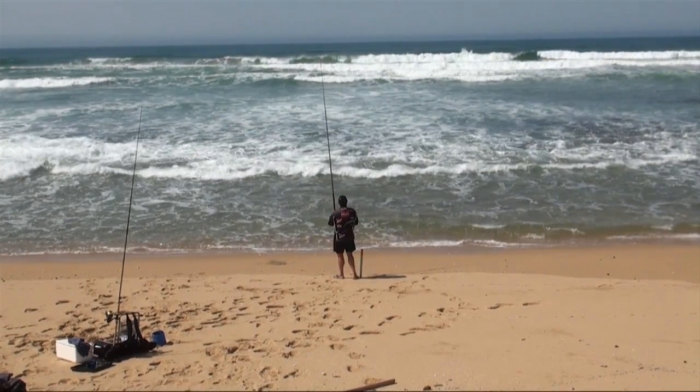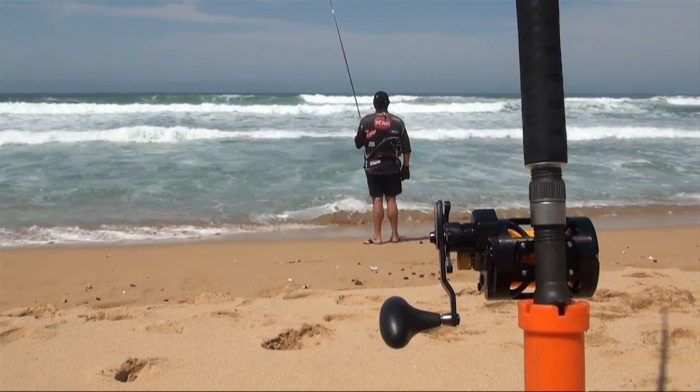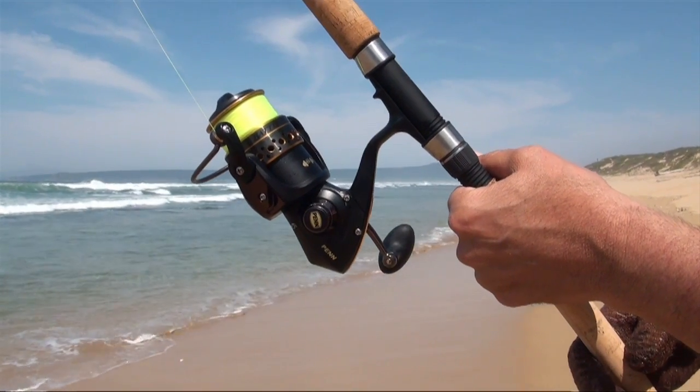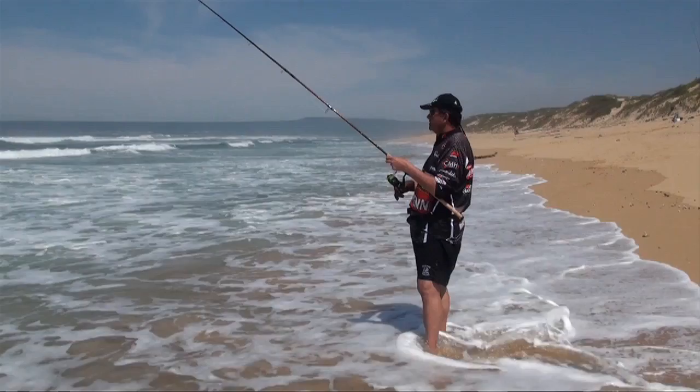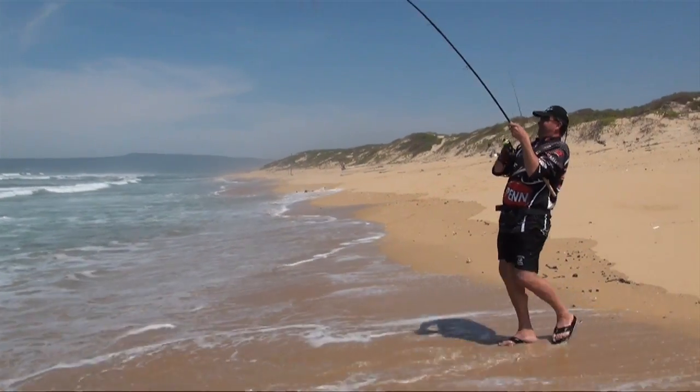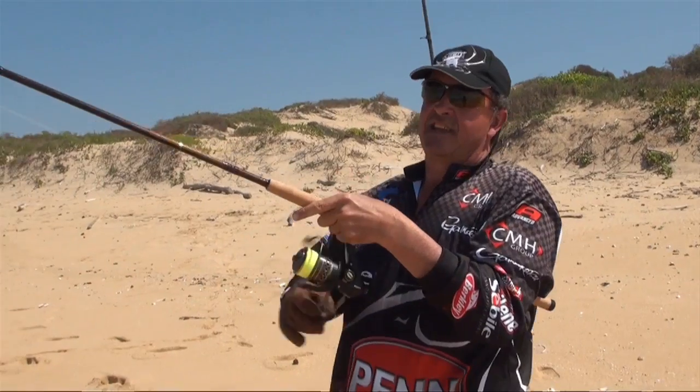I've decided to fish with two rods. I'm using an A-Extreme Berkeley 10-foot rod with a spin battle reel, 40-pound fireline, some red bait, and I'm trying for calhoun.